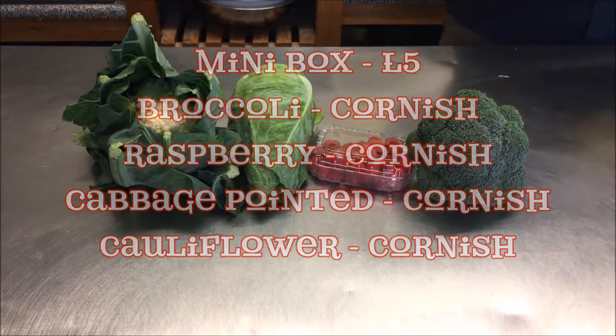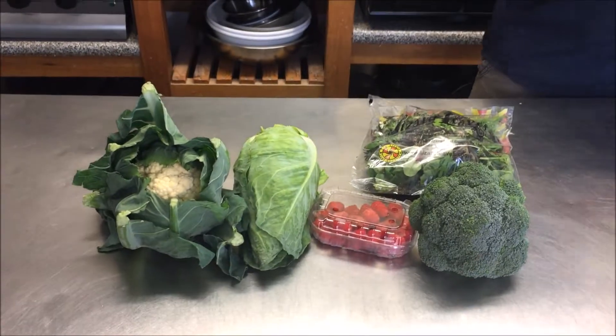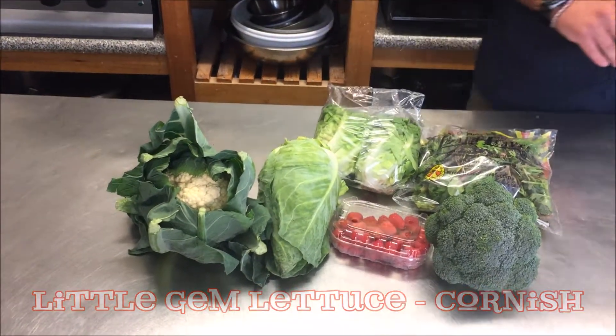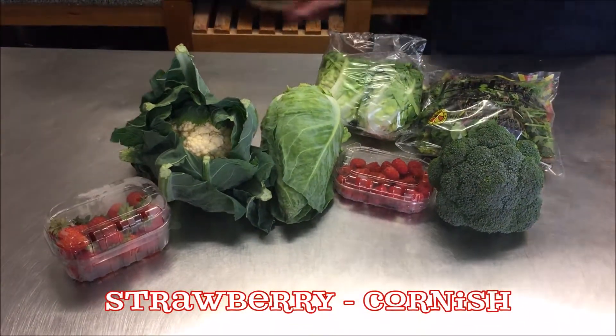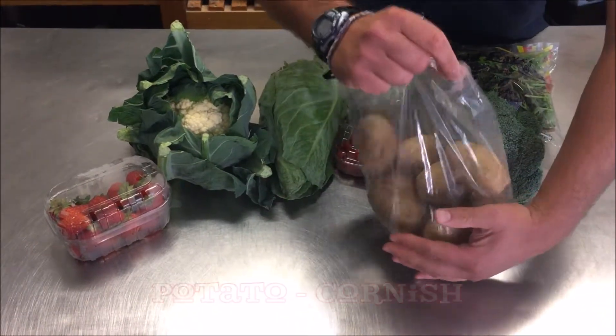The ten pound box will have Cornish salad leaves, Cornish little gem lettuce, Cornish strawberries and Cornish potatoes.